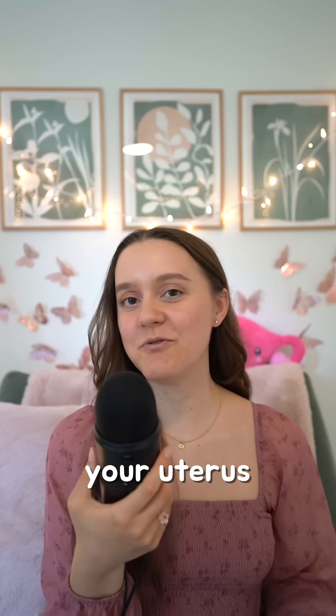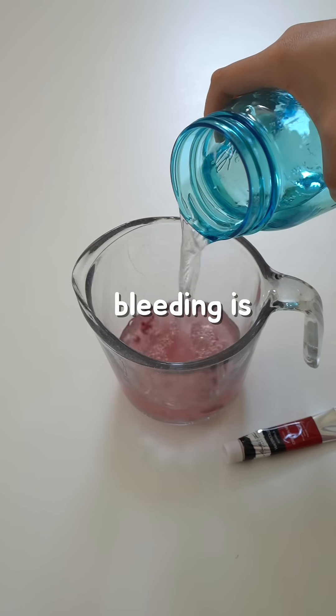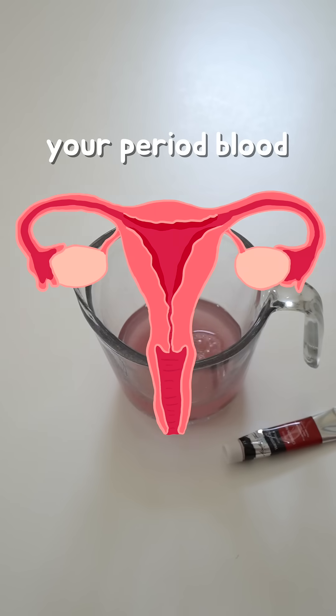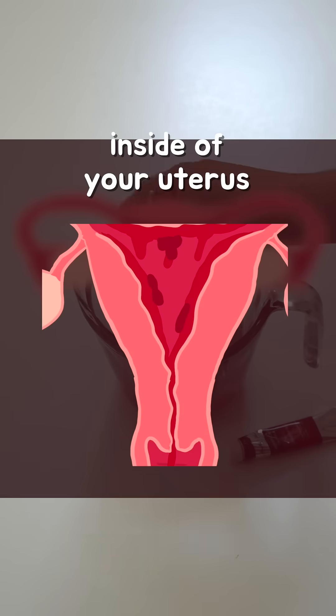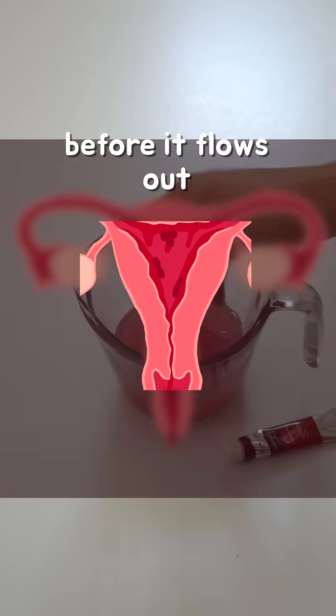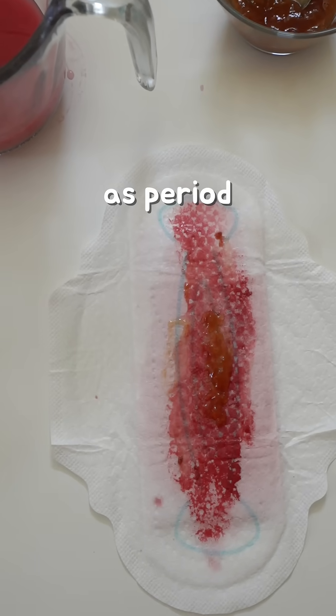During your period, your uterus sheds its lining. Blood, tissue, and mucus all mix together. So when this bleeding is happening and it's really heavy, your period blood can actually pool, collect, and clot inside of your uterus before it flows out, creating those red or brown clumps that we know as period blood clots.